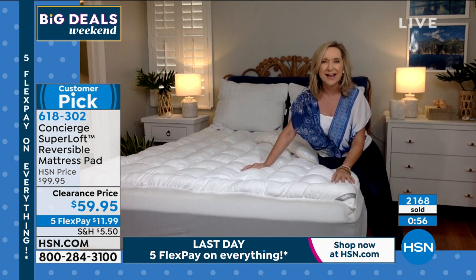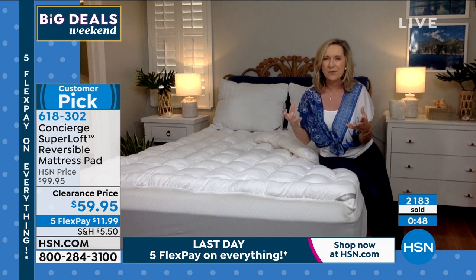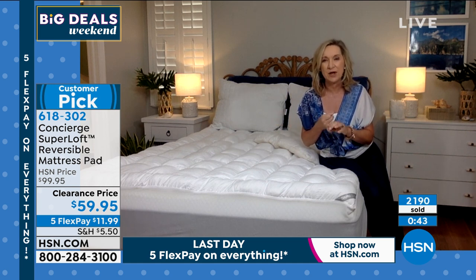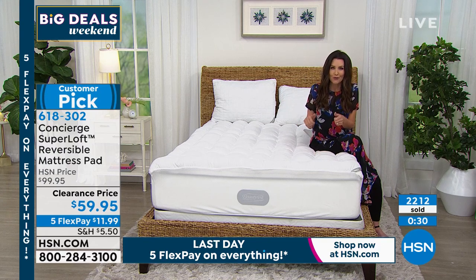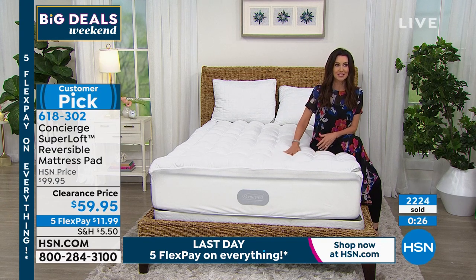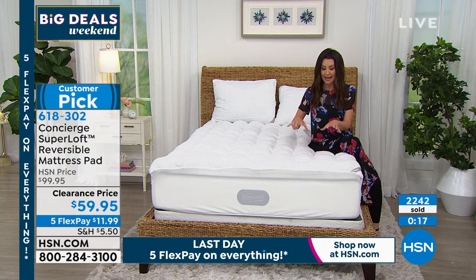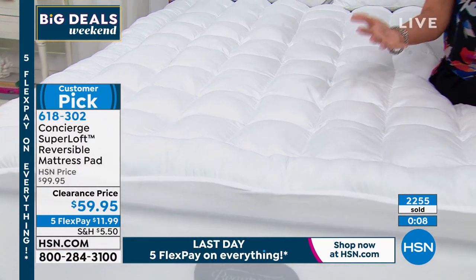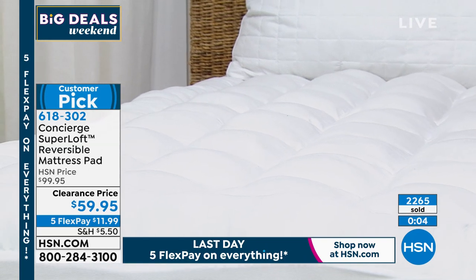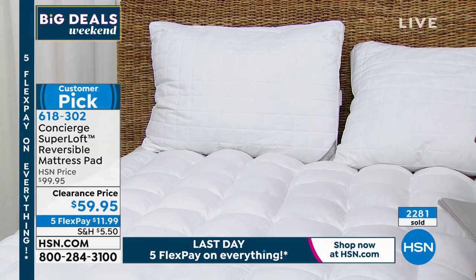This launched Friday and we've sold so many. Every bed needs a mattress pad — you can't wash your mattress, you can't take it to the dry cleaner. Superloft will give you protection, washability, and so much comfort. We've already sold out of California King. We're approaching almost 2,300 spoken for at this price. We'll probably start to lose all our sizes, so take advantage. For $11.99, you get the reversible — twin, full, queen, and king remaining.